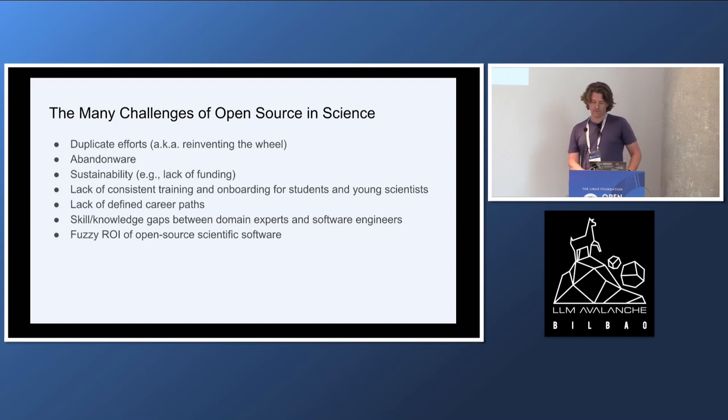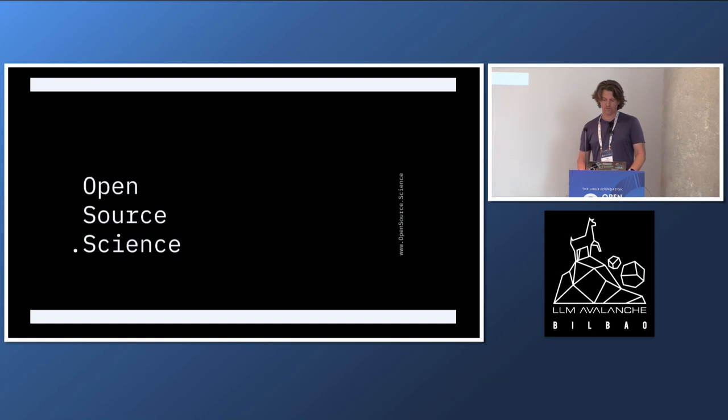It still can be hard to pitch open source to the people that hold the purse strings. Overall, we see a lot of misaligned incentives vis-à-vis the ideal open source culture. And so what this Open Source Science initiative tries to do is improve things by bringing together scientists and open source developers and other stakeholders to share best practices, to identify common pain points, and to explore solutions together.